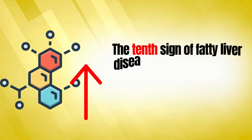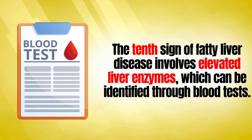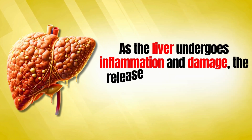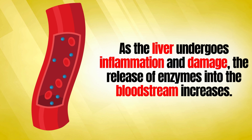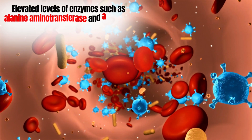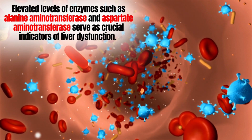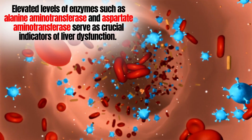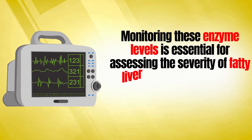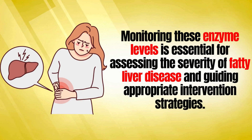The tenth sign of fatty liver disease involves elevated liver enzymes, which can be identified through blood tests. As the liver undergoes inflammation and damage, the release of enzymes into the bloodstream increases. Elevated levels of enzymes such as alanine aminotransferase (ALT) and aspartate aminotransferase (AST) serve as crucial indicators of liver dysfunction. Monitoring these enzyme levels is essential for assessing the severity of fatty liver disease and guiding appropriate intervention strategies.